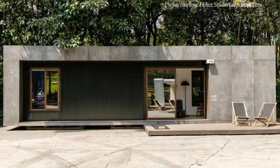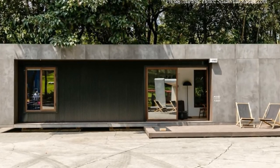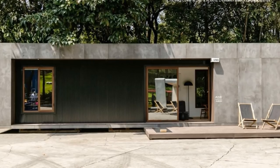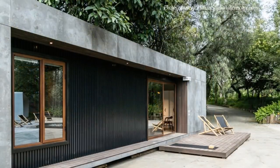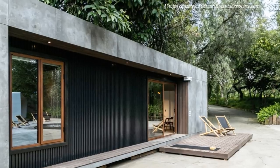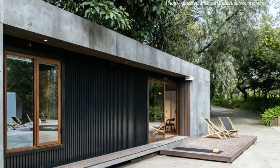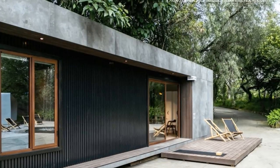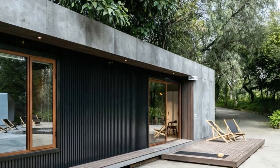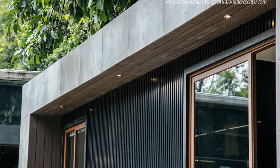Spending your vacation in a shipping container cabin might seem like an odd choice at first, but one look inside this VMD prefabricated container house is all it takes to fall in love with this cargo texture getaway.